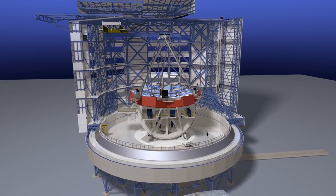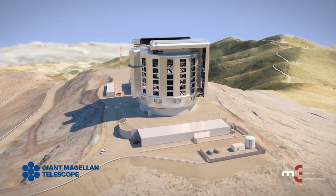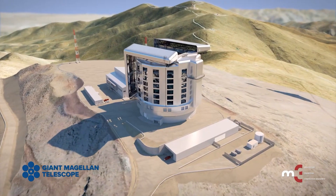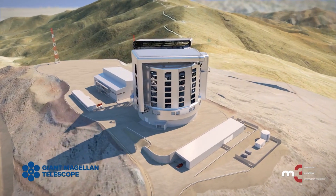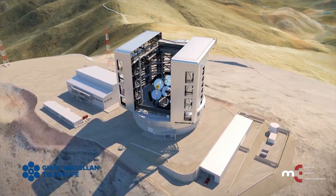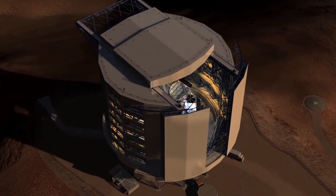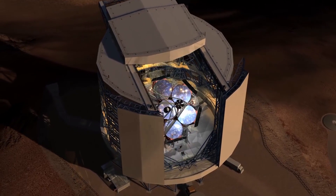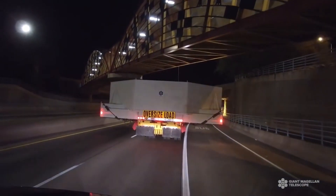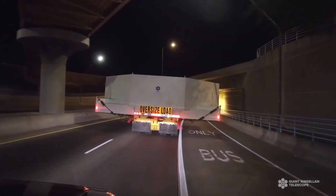The mirrors will be constructed at the University of Arizona's Steward Observatory Richard C. Karras Mirror Lab. It can take up to six and a half years for one mirror to get ready. For example, the first mirror was cast in 2005, but six years later the grinding and polishing were still ongoing. The mirror's casting alone takes about 13 weeks, and after being cast, the mirror has to cool down for about six months.